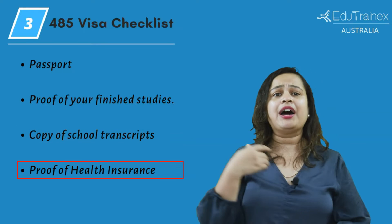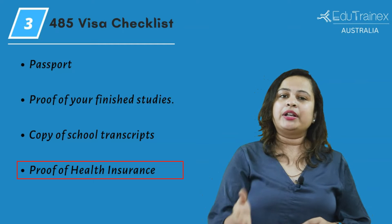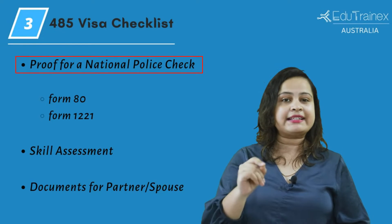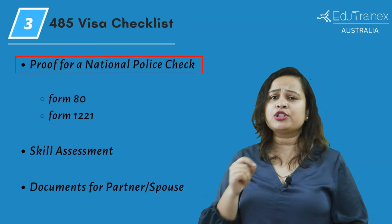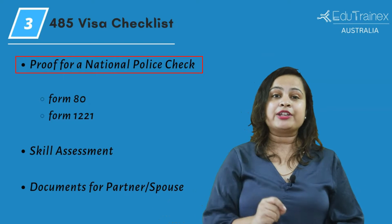You must submit proof that you have valid health insurance during your stay, or that you are a part of Medicare. Then proof that you applied for a national police check, and you must submit other documents that show you are not involved in criminal activities.